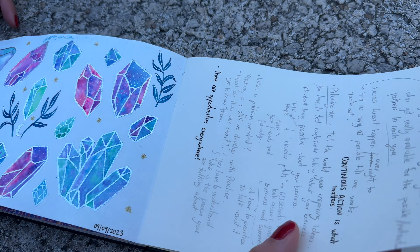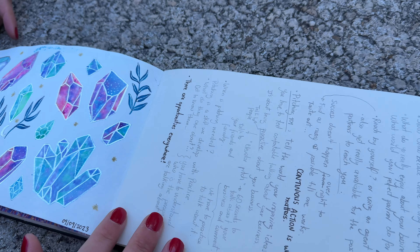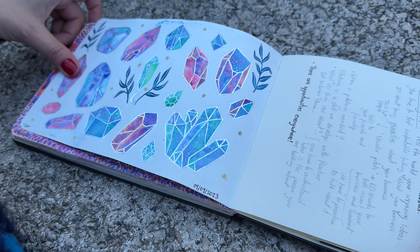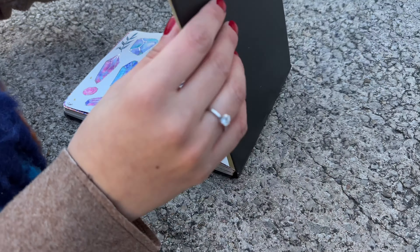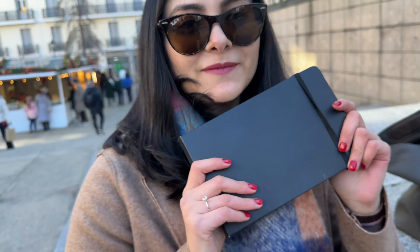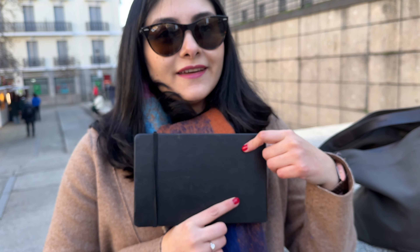This last page doesn't really have an illustration — it was an annotation I made from a class about how to show your art. And, well, this is my sketchbook tour. I hope you liked it — like and subscribe.